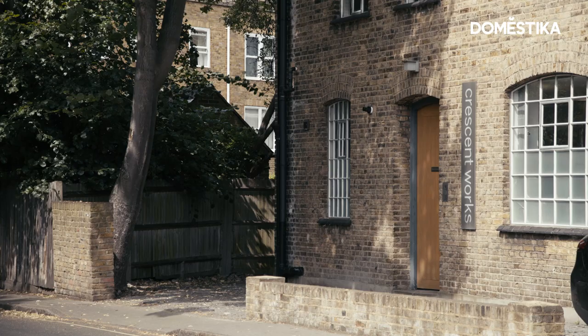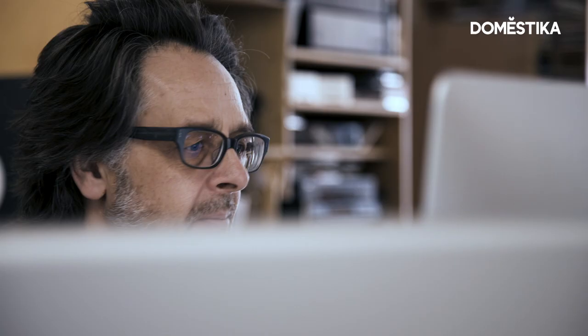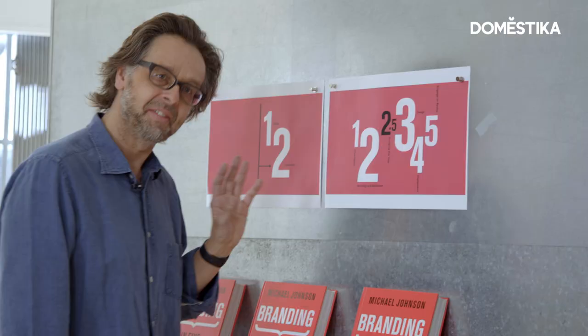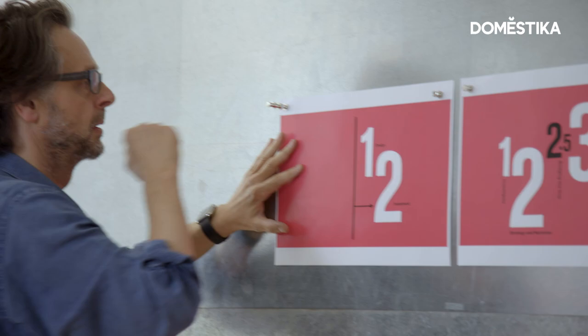My name is Michael Johnson. I run a design company here in Clapham called Johnson Banks. Years ago we just used to start designing and get on with it, but then we realised that we weren't always getting the brief right. I had to think harder about the steps that I go through. These are the five and a half steps that I use to get the best results in our branding projects.